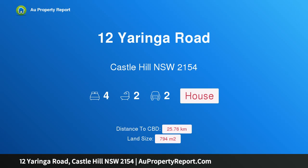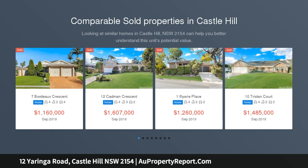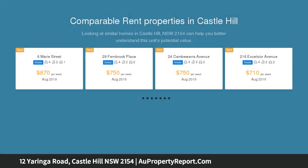Introducing 12 Yaringa Road, Castle Hill, New South Wales 2154 — a magnificent renovated family home for entertainers, tailored for deluxe indoor-outdoor living. With a full custom renovation, this magnificent family home showcases a spacious design.